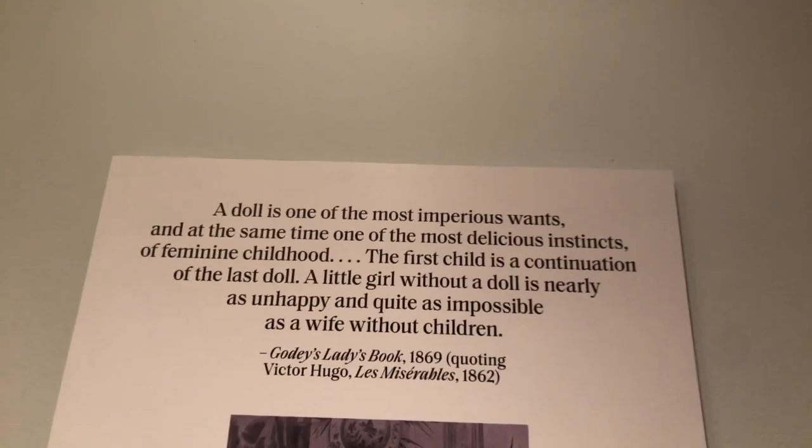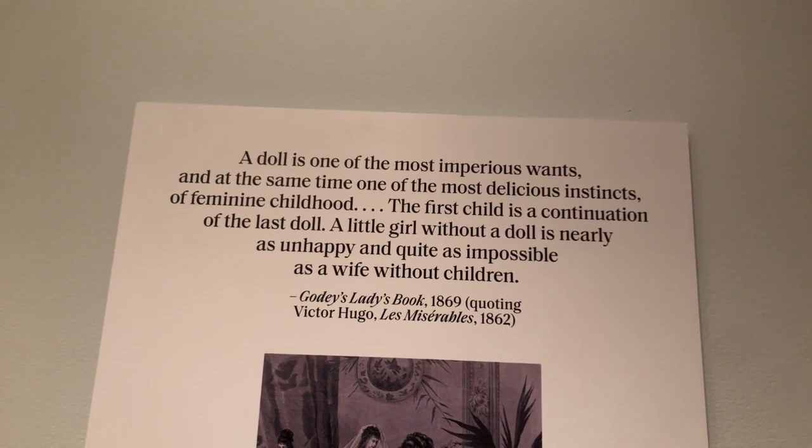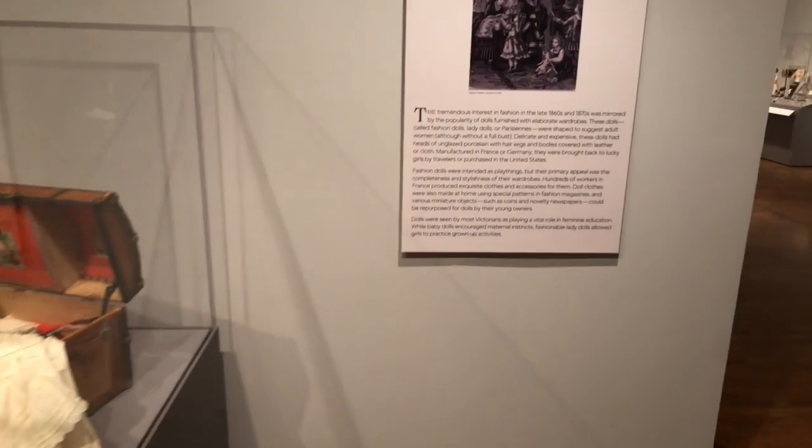A quote on the wall from Godey's Magazine, 1869, quoting Victor Hugo's Les Misérables, reads: 'A little girl without a doll is nearly as unhappy and quite as impossible as a wife without children.' Dolls of all kinds were important — baby dolls taught girls motherly care, making and washing doll clothes was training for housekeeping, but fashion dolls were of particular importance. The fashion doll was a separate category very popular from the 1860s through the 1890s.